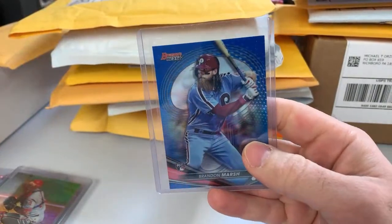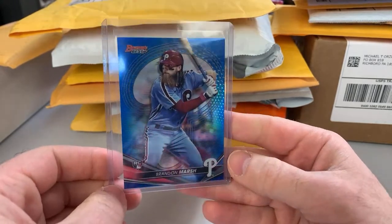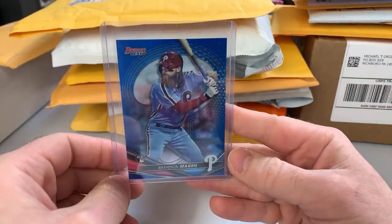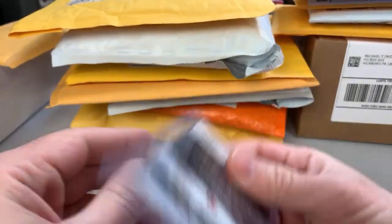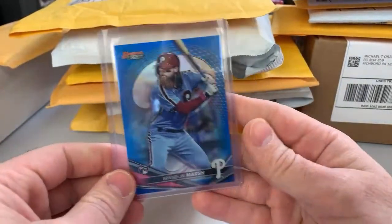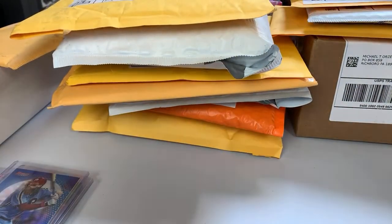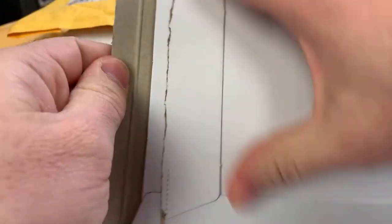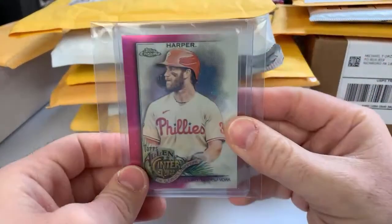We've got a Brandon Marsh — he had a rough game yesterday, misplayed a ball in the outfield and had a baserunning thing. He has to get back, but you can definitely look at the third base coach there. Anyway, this is a blue refractor from Bowman's Best, numbered to 150. I do like Marsh — I think he'll be a pretty solid big leaguer. He's good defensively even though he had the miscue last night. He's improving as a hitter.